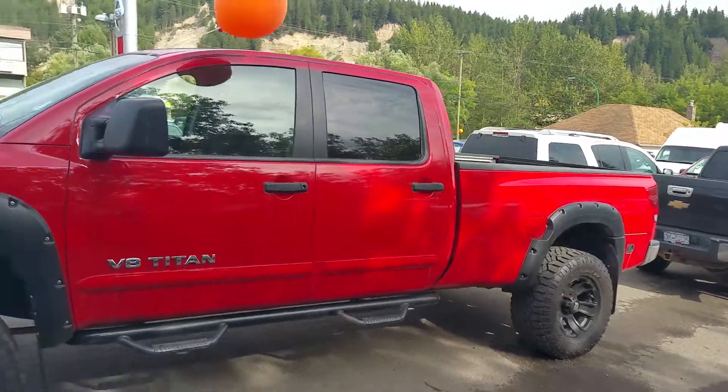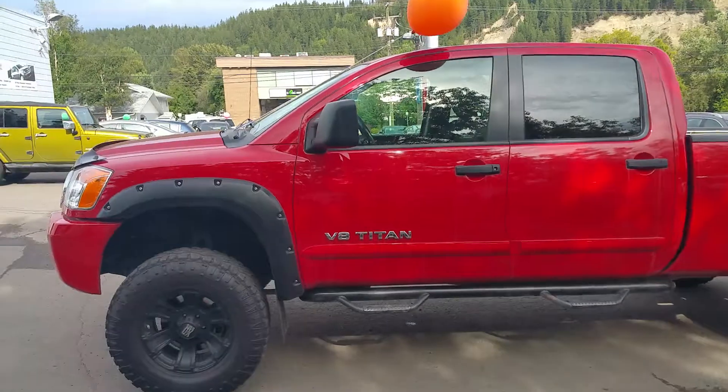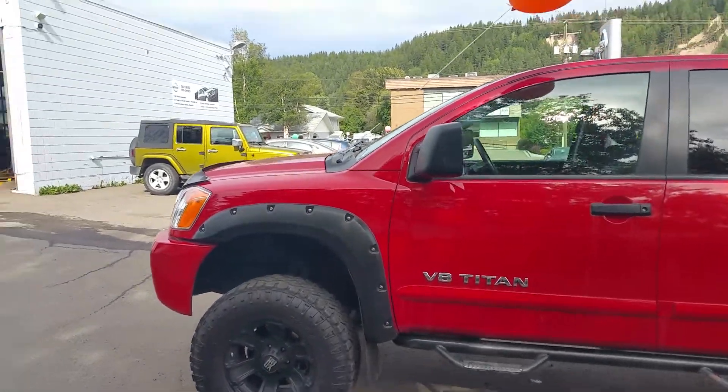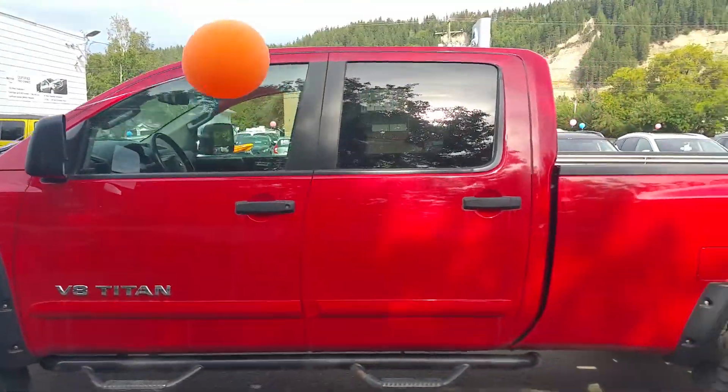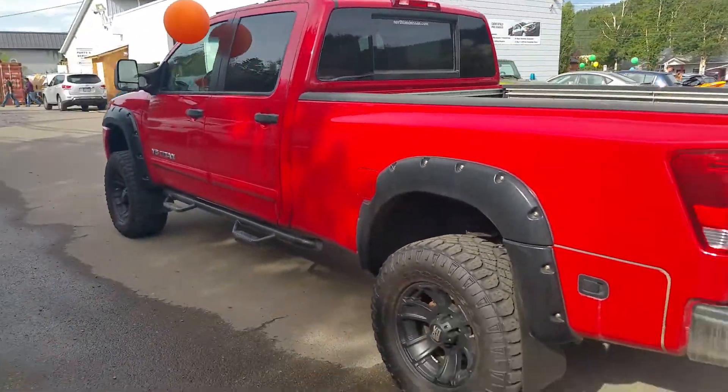That's this big red lifted one right here. My customer actually just traded it in. He bought it from me new with a six-inch lift, 35s, the fender flares and the steps. The only reason he upgraded was he bought a bigger trailer and he just couldn't tow it with the Titan — it was a huge trailer.